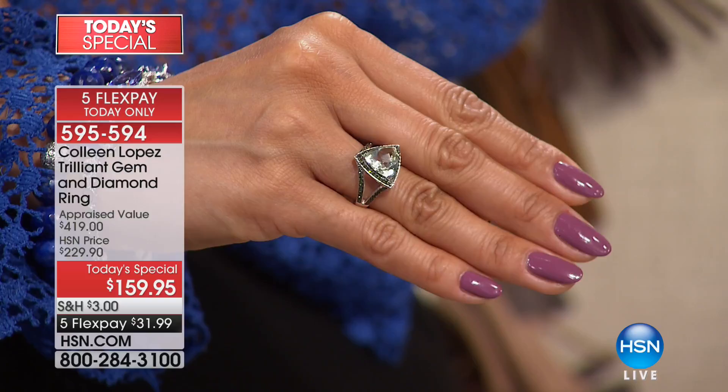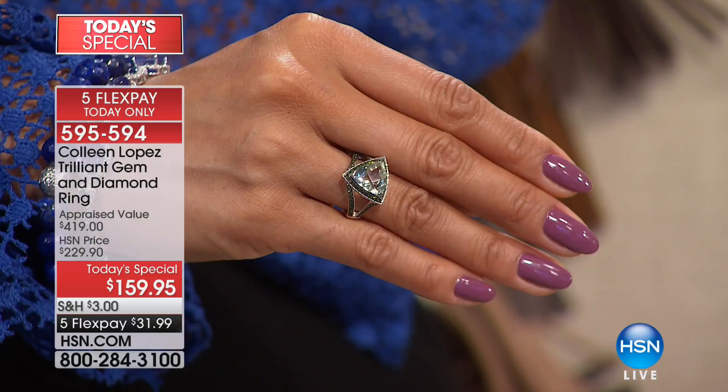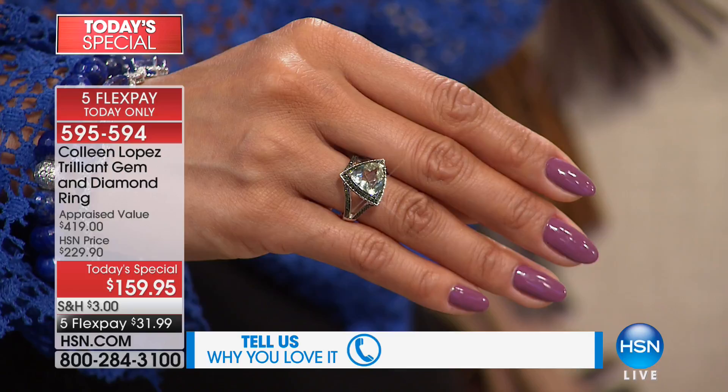If you'd like to order yours, pick up the phone, call the toll-free number, or log on to HSN.com. As you call in, I had the nicest phone calls last night. I love chatting with all of you, so if you feel like chatting, give me a call: 1-866-376-8255. I think it's really hard to pick a favorite because they are all so beautiful — it's what moves you, what speaks to you.